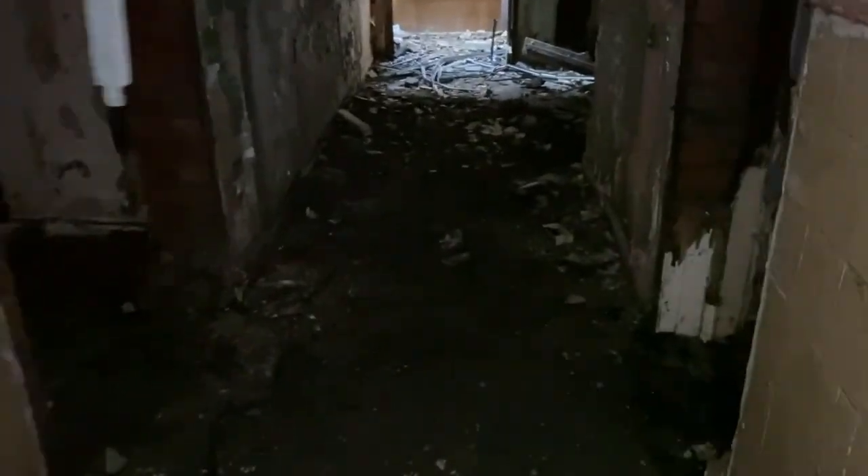We've got more collapsed roof here, some more creepy corridors. Another room — ceilings coming down. Take a look up there, not much left to see. This would have been some sort of bathroom because there's tiles there.